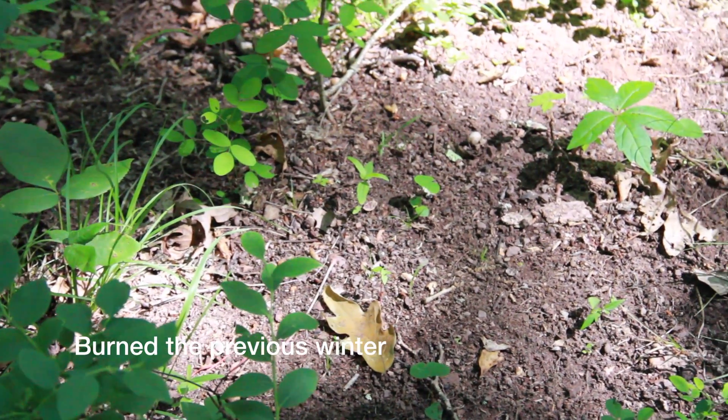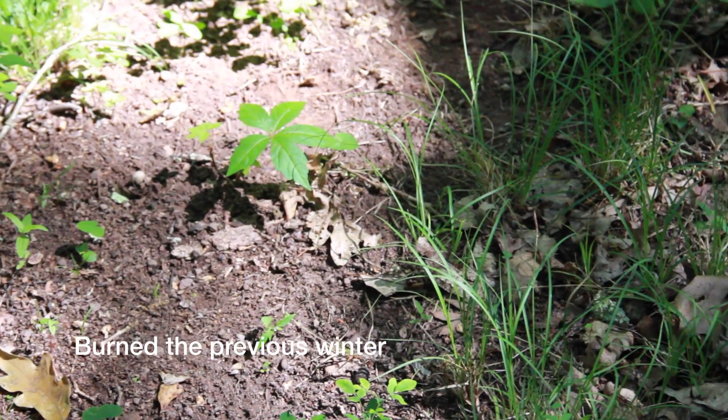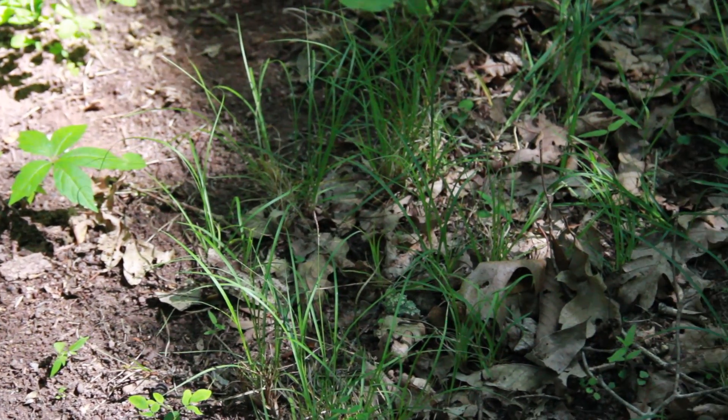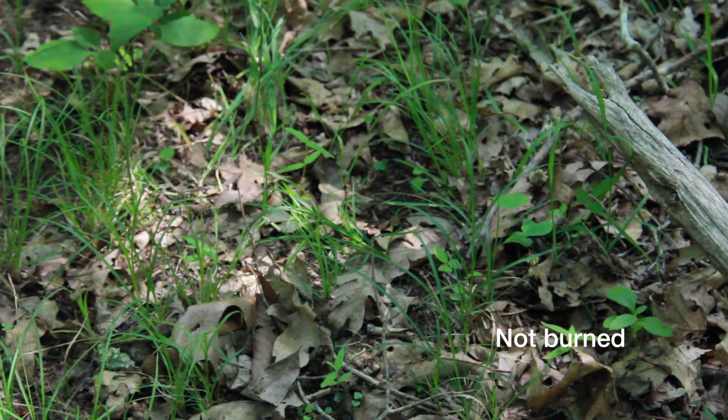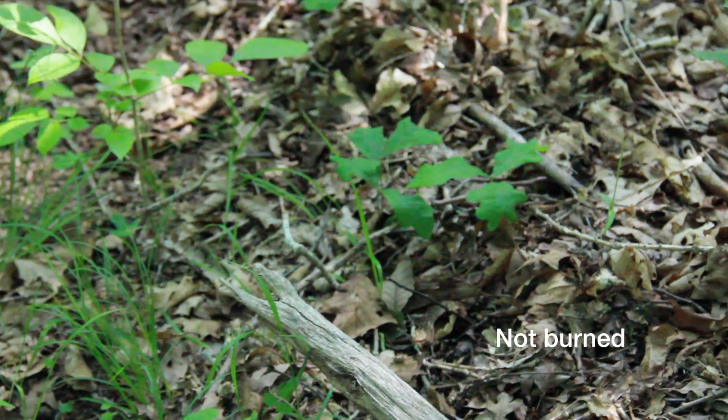If you walk around in there, you might find the occasional white milkweed, or four-leaf milkweed, or goat's rue, but they're basically in a semi-dormant state. They come up, but they never flower, they never set seeds — they're just kind of waiting for something to happen.